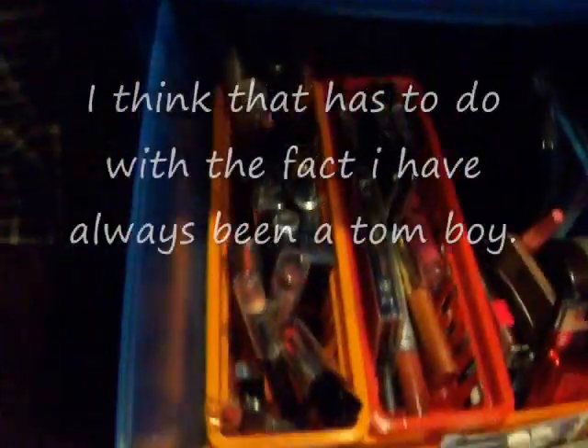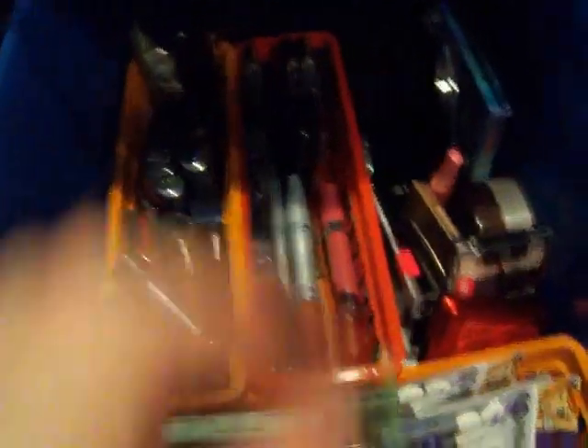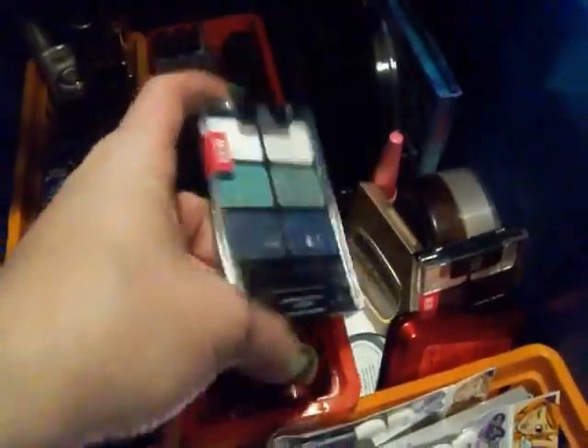In this next drawer I have - on this side are all my lipsticks. I'm not a big lipstick fan, but I will apply it at least once a day. I have a few lip glosses here, and these are all eyeshadow palettes that I've gotten. This is one from Wet n Wild, and another one from Wet n Wild. This is a MAC of glitters - I love the glitter. And all those are eyeshadow palettes. I actually used this today.